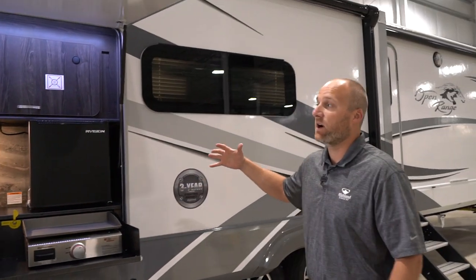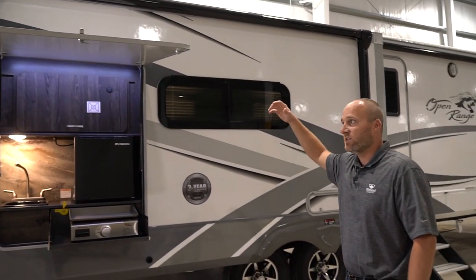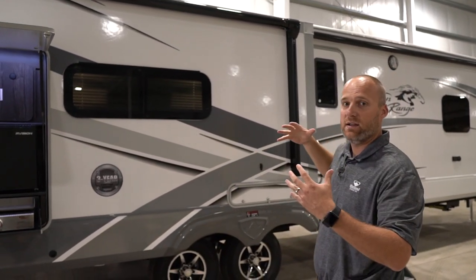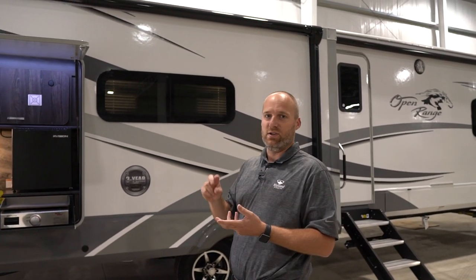Another nice thing about our campsite setup is the outside kitchen area has its own awning. Often times when you have this setup, you'll have a big awning that covers the whole area, which takes up some of your covered awning space or a place to put your bag chairs or your picnic table.